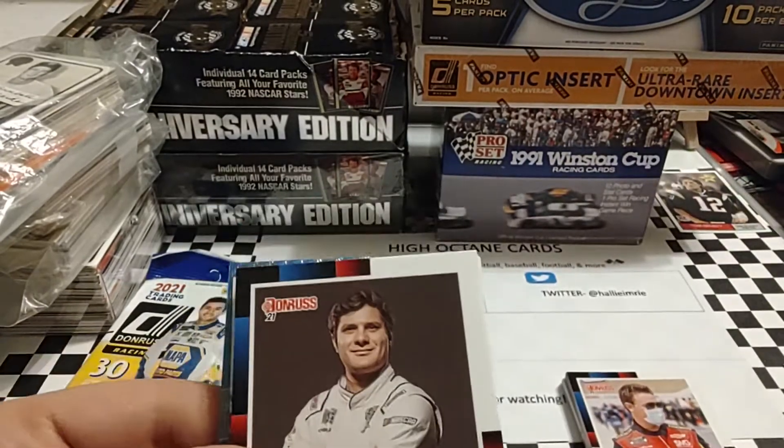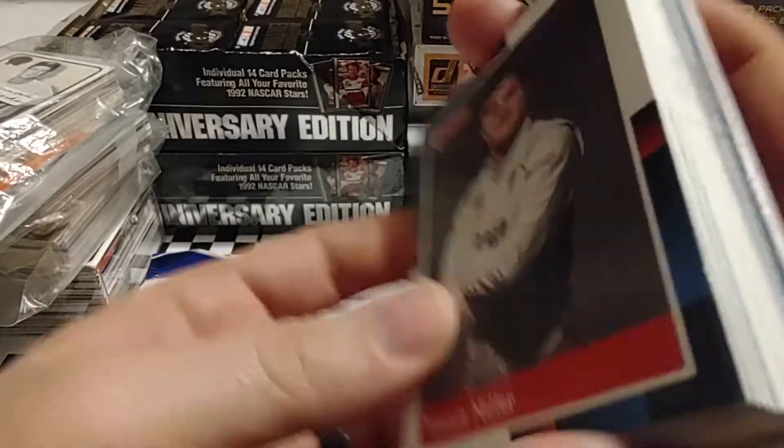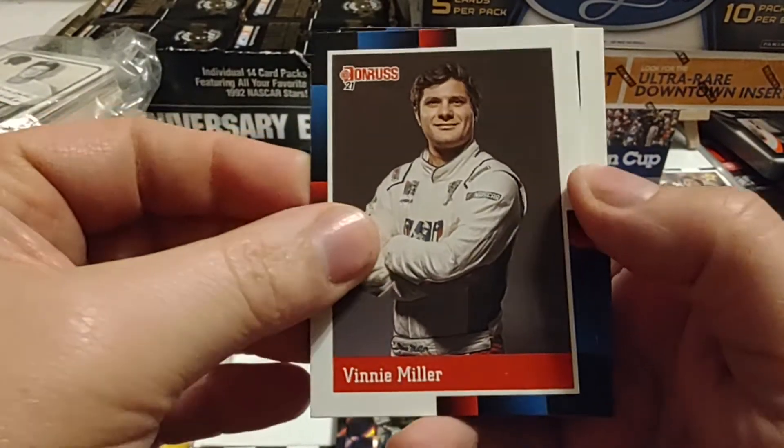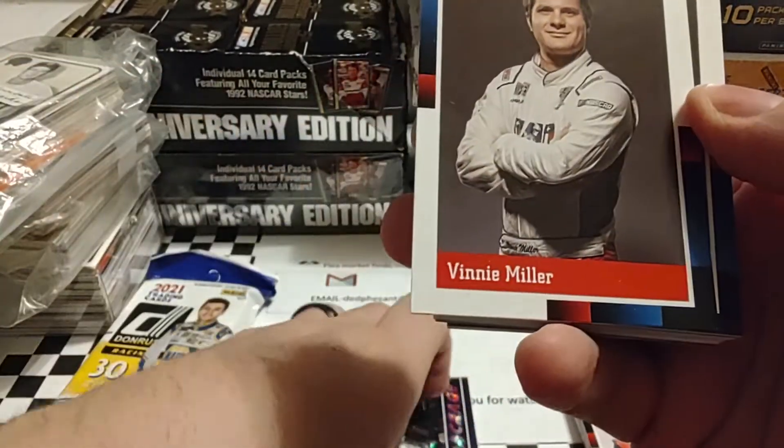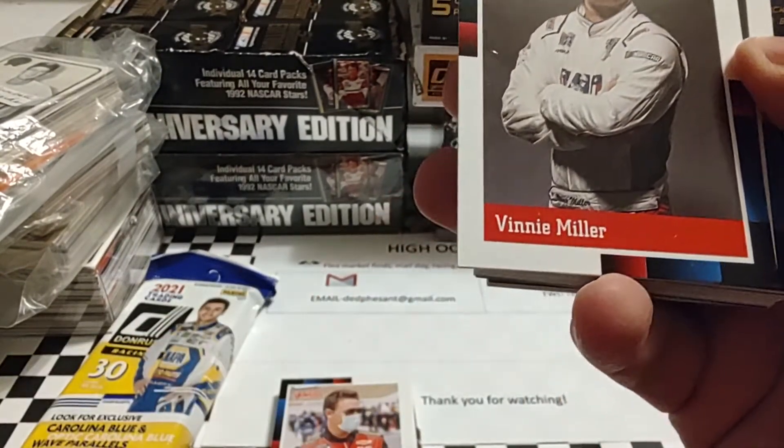No game piece on the back of that one. No thick card, but that doesn't mean there's not an autograph slid in there. We did pull a Morgan Shepherd the other day. I'll slide these around just so I can stack them the way I want to.